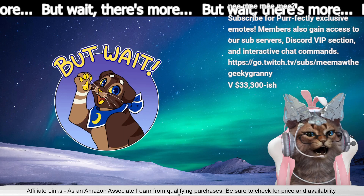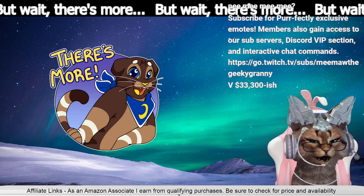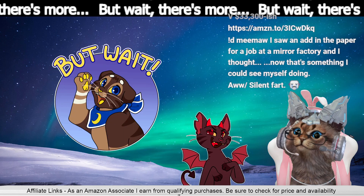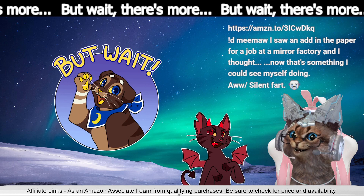Satisfactory inspired items. First one up — Meemaw, I saw an ad in the paper for a job at a mirror factory and I thought, now that's something I could see myself doing.